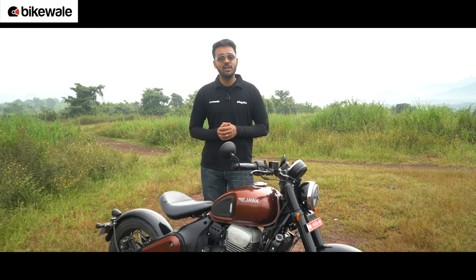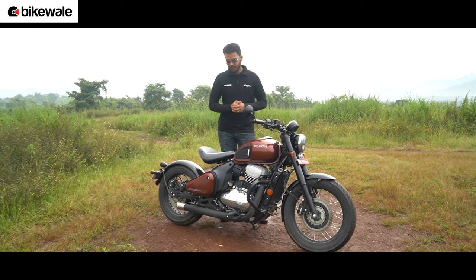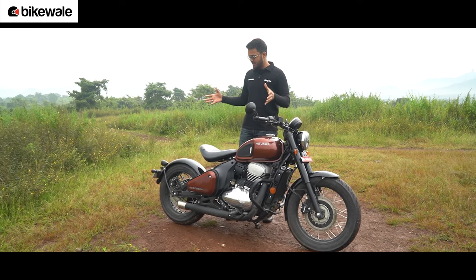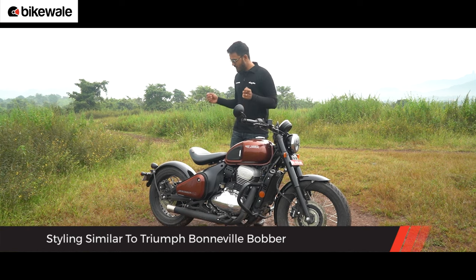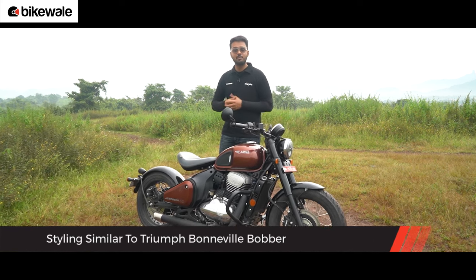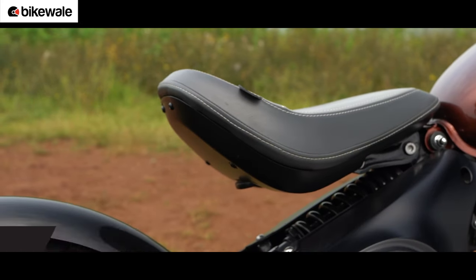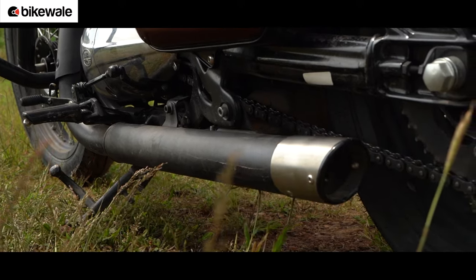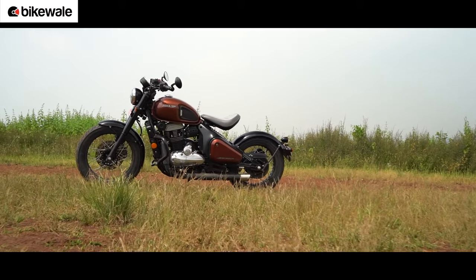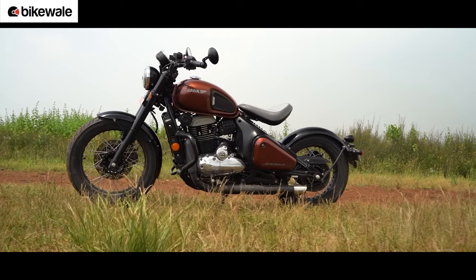The day the 42 Bobber was launched in India, everyone at Bikewale was gawking and admiring its pictures, mainly for its styling. It looks clean, minimalistic and really pleasing to the eyes. Interestingly, it seems to have taken inspiration from the Triumph Bonneville Bobber — the peanut-shaped fuel tank, the scoop seat, the chopped fenders, bar-end mirrors, the slash-cut exhaust and the overall stance all look inspired by the Bonneville, and we aren't complaining because the end result is a good one.